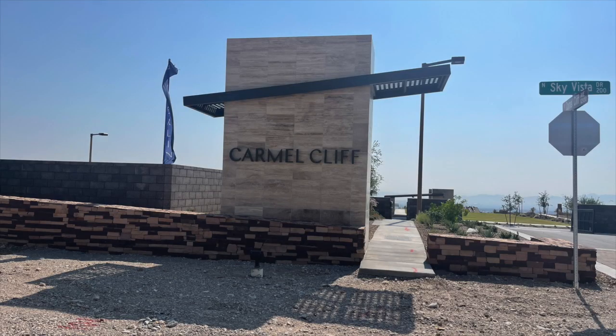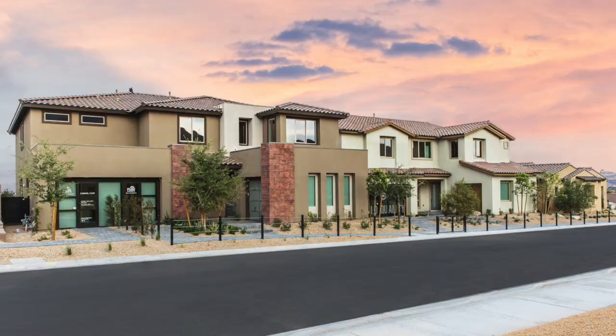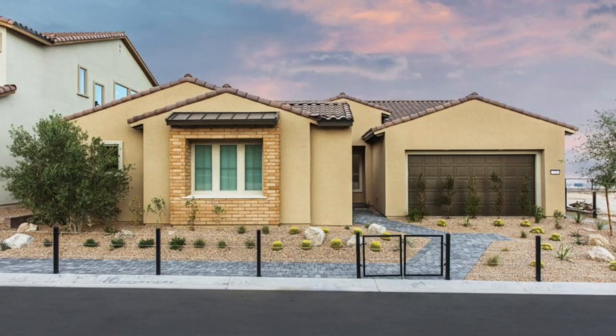Now let's go into move-in luxury homes over $1 million. The first community is Carmel Cliff by Pulte Homes in the Red Point Village. They have four homes available either now or in the near future, ranging in size from 2,851 to 4,753 square feet, priced from $1.2 to $1.6 million. They have two Cecinas — the single-story floor plans — and two Victorias, which is the largest floor plan with four or five bedrooms. This community is near completion and pretty much almost sold out with very few lots left.